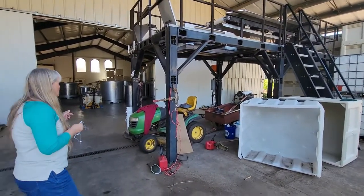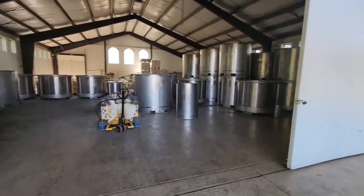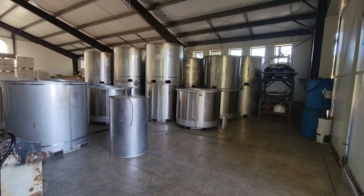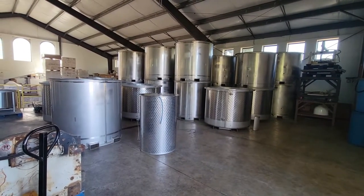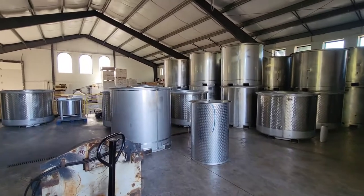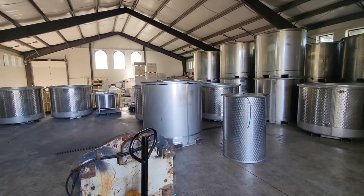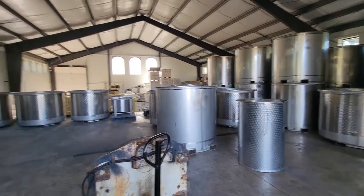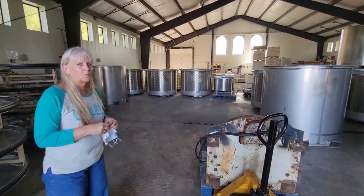Once we get done, we go into the fermenters — they're all stacked down on the ground. We have numbers on our fermenters so we know what fruit is going into each one. After the fruit is processed, we drain the juice down into our barrel room, and then it sits in our barrels for anywhere from 10 months to 30 months, depending on what we're making.